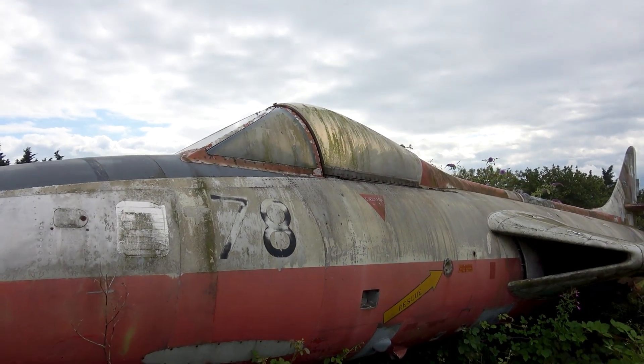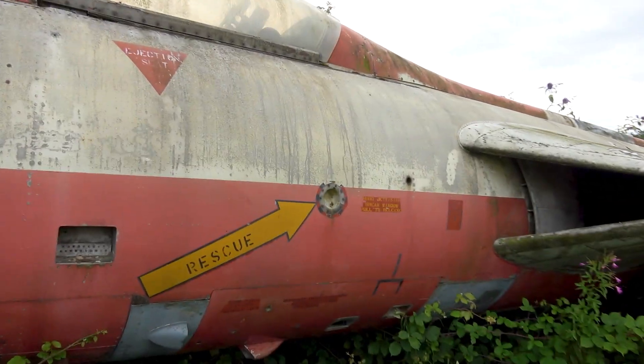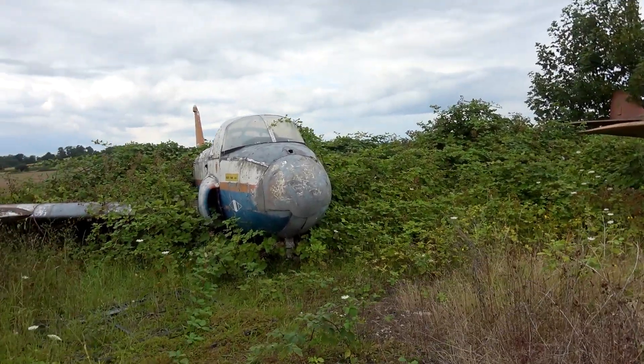Check this out. Cockpit - awesome. Ejector seat - awesome. Rescue. Don't know, maybe pull that, touch that. But even in this sort of glory, the patina on them is still around.